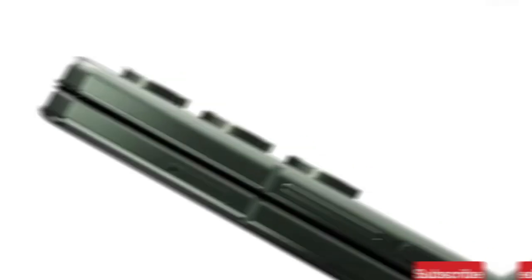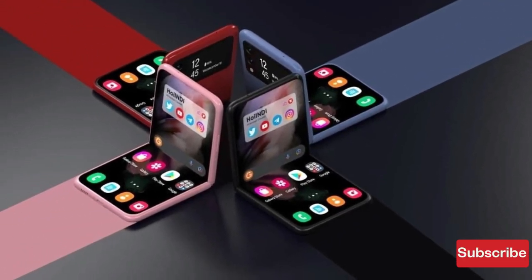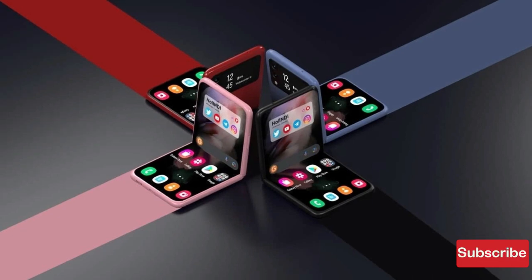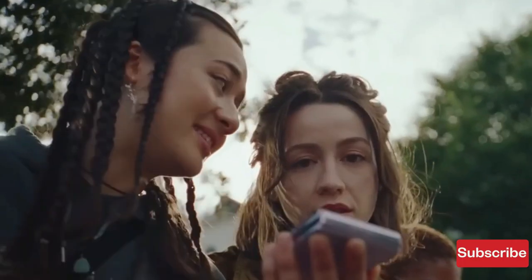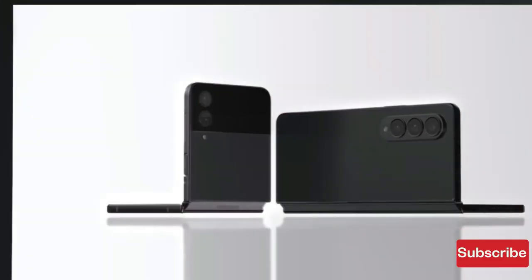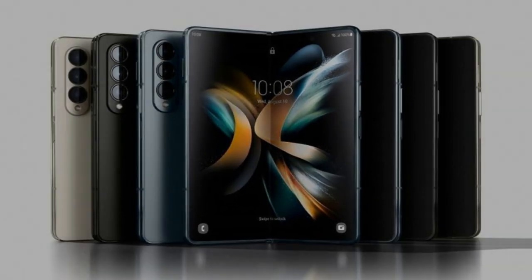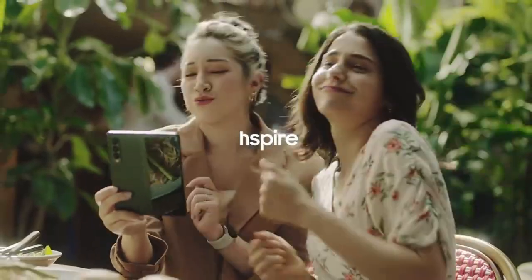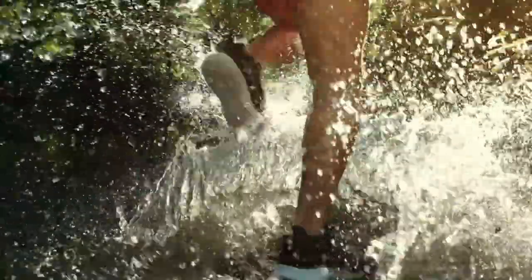Removable smartphone batteries make a huge difference for a variety of reasons. One of the most significant benefits is that they give users greater control over their devices. When a phone's battery is removable, it can be easily replaced if it becomes damaged or starts to wear out, meaning users can keep their phones for longer without having to replace them entirely. Additionally, removable batteries can be swapped out for larger or higher-capacity batteries, which can extend battery life and reduce the need for frequent charging.